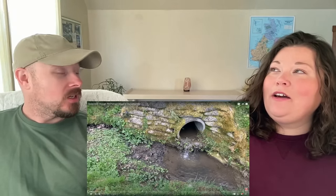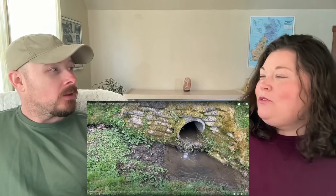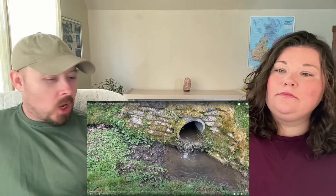Anyway, guys, we are going to be checking out a village called Stanton — never heard of it before. We actually reacted to a video about the Cotswolds probably about two months ago. Was it that long ago? I think it's been a while. But it was beautiful; we loved it. We always heard it was beautiful but never could have imagined.